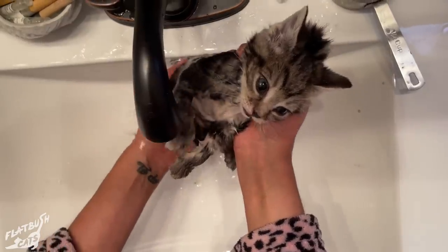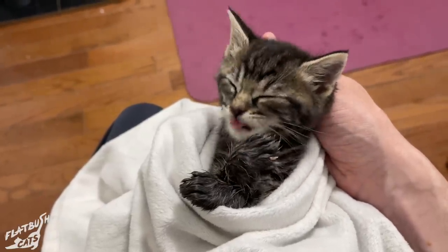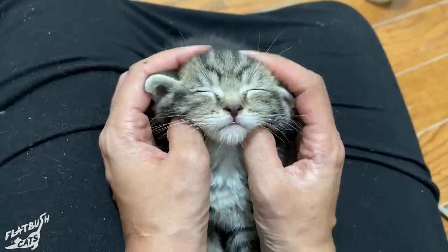So these are two of the lucky ones. Knowing that one day they'll be strong on their feet, we named them Fred and Ginger.